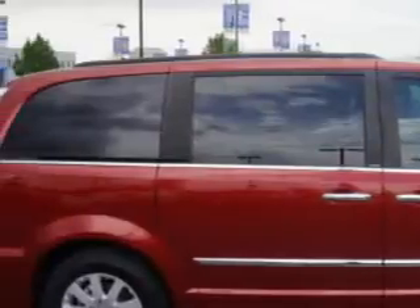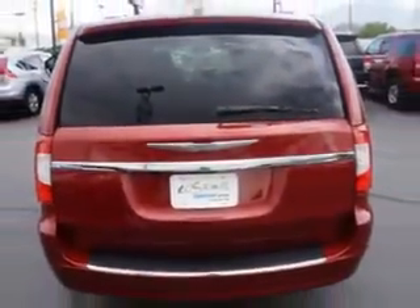You expect the best from your vehicle. Check out this deep cherry red crystal pearl coat 2011 Chrysler Town & Country minivan, equipped with a 6-cylinder engine and an automatic transmission. Enjoy this utility van with features like: